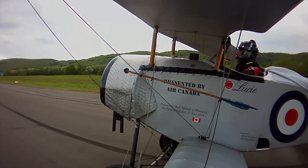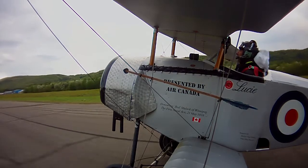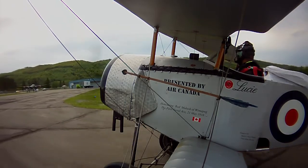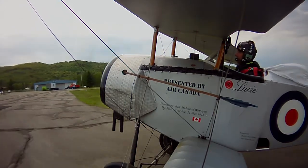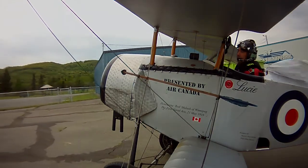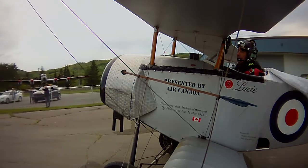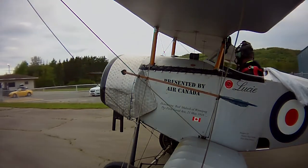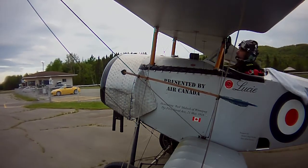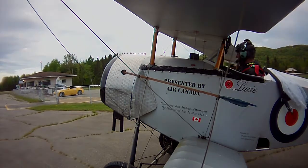Definitely one way to see the country - fly over it twice at 65 miles an hour. Here he comes taxiing in, and there's the Lancaster again. One more shot of the Lancaster until the plane covers it up. Anyway, I'll let you listen to Larry shut down the engine. I hope you guys enjoyed watching this. We'll catch you next time. Bye.